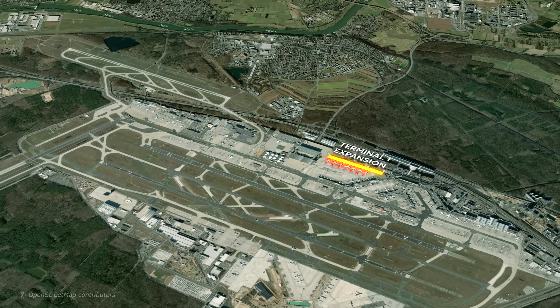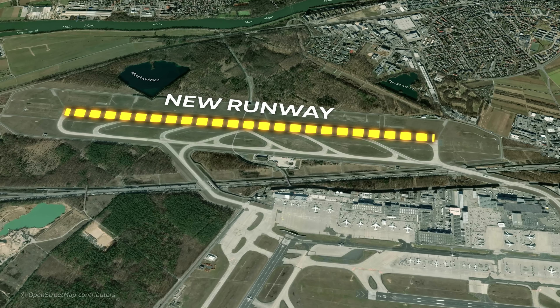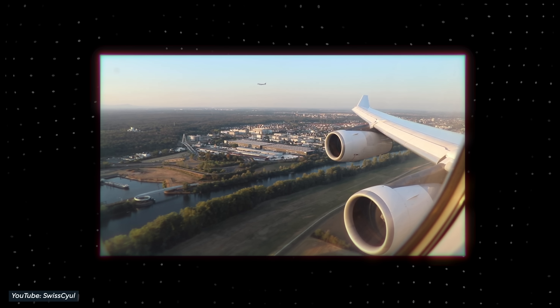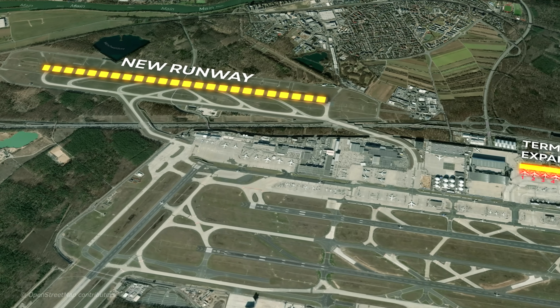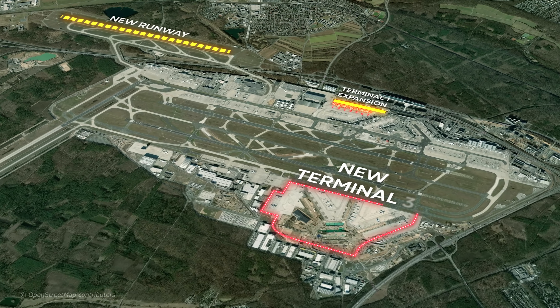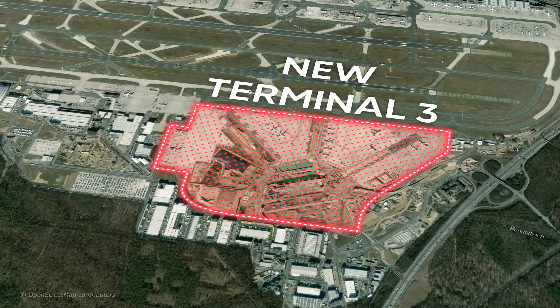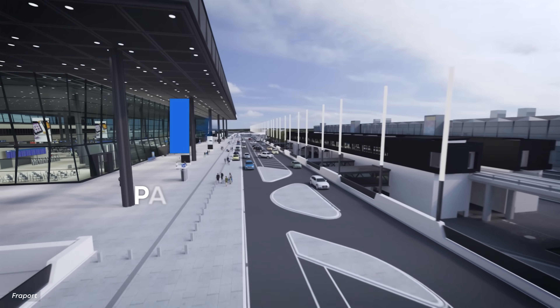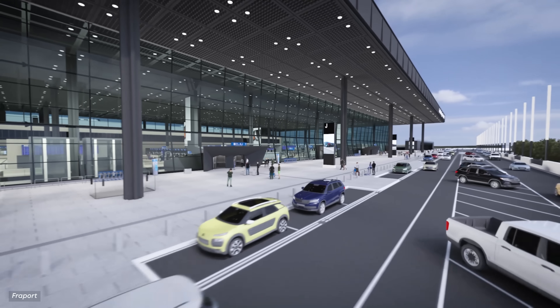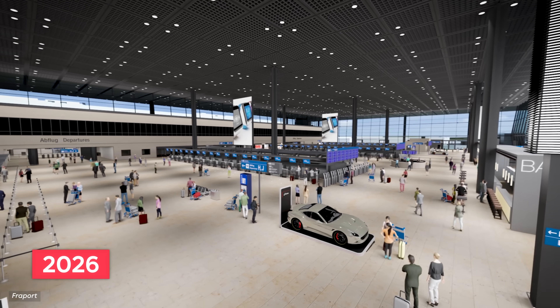Another major change was the creation of a new 2.8-kilometer runway in 2011 running from west to east, enabling simultaneous landings and significantly increasing the number of aircraft the airport could handle. Finally, in 2015, construction on a brand-new third terminal began on land south of the runways — formerly the site of a U.S. airbase that closed in 2005. Terminal 3 is expected to increase capacity by as much as 19 million passengers annually and cost more than $1.1 billion. Due to COVID-19 delays, the new terminal is now expected to open sometime in 2026.